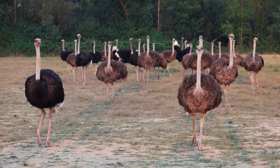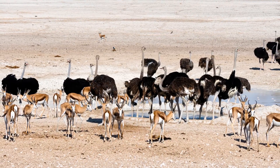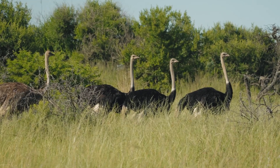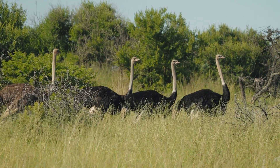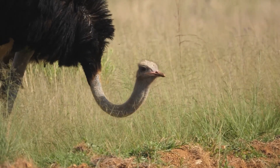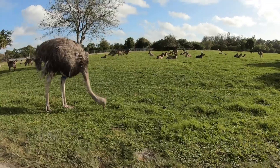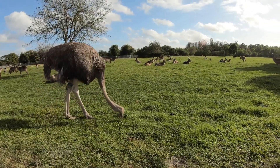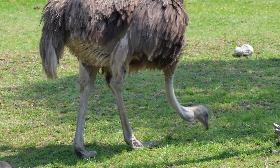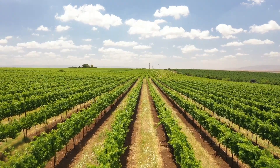Ostriches are remarkable birds with unique adaptations that help them thrive in challenging habitats. Why are they important to the environment? Ostriches play an essential role in their environment because they help maintain the balance of plant and insect populations. As primarily herbivores, they eat various plants and seeds, which helps control vegetation growth in their habitats. By grazing on grasses and other plants, ostriches prevent any one type of plant from taking over an area, which can keep ecosystems diverse and healthy.